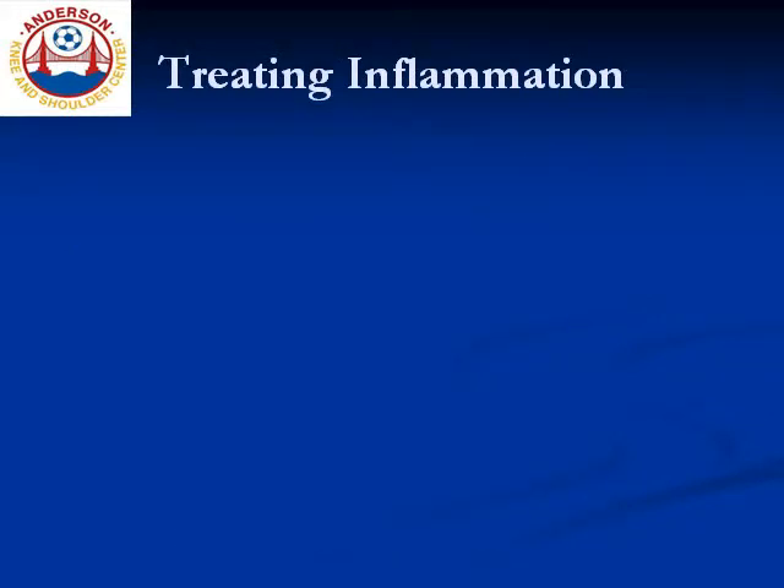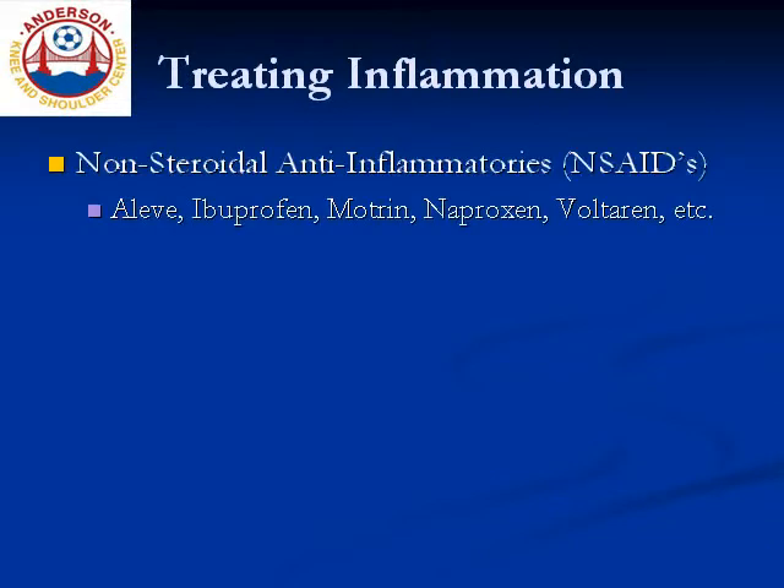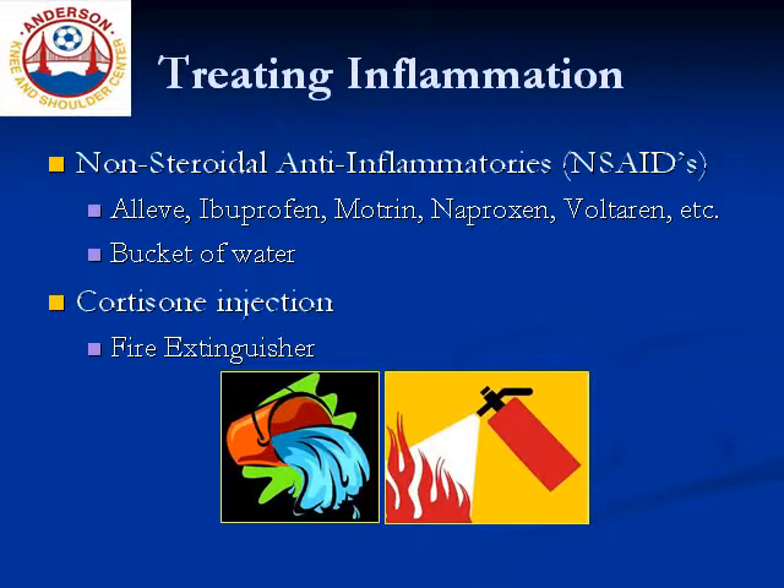So I start with addressing the inflammatory component first. There are two ways to do this. One way is to take a non-steroidal anti-inflammatory medication, such as Aleve, ibuprofen, Voltaren, and there's a handful of others. The other way is with an injection of cortisone. Understanding the difference between these complementary approaches is facilitated by an analogy: if the inflammation within the shoulder is akin to a campfire, then the non-steroidal anti-inflammatory is a bucket of water, and the injection is a fire extinguisher. With consistent applications of small buckets of water over a period of weeks, that fire will be brought under control; however, it usually just takes one application of the fire extinguisher to get effect. Discuss the relative merits of both approaches with your physician, or see the appropriate educational video on this YouTube channel for more information.